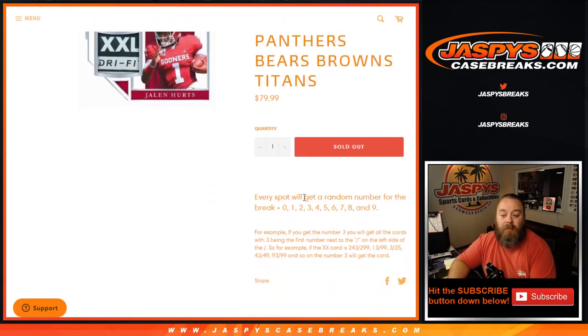Every spot gets a random number on the break, 0 through 9. For example, if you get number 3, you'll get all cards with 3 being the first number next to the left of the slash. So for example, the card is number 243 of 299, 1399, 3 of 25, 43 of 49, 93 of 99, and so on — number 3 will get the card.